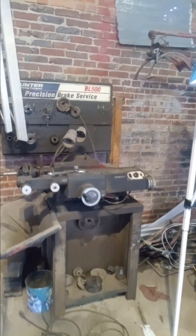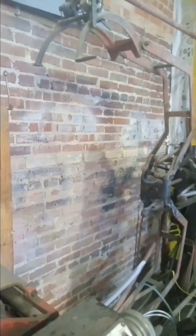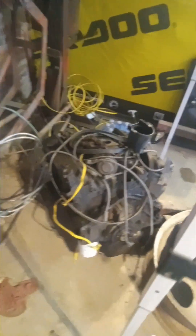I wish this was a tire balancer but no guys, this is a wheel brake lathe - it's old but it works good and it's done made me money. My landlord is supposed to have this old tire spreader out of my building but I have absolutely no need for it, it's in my way.